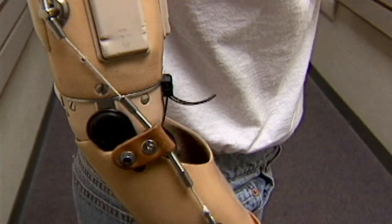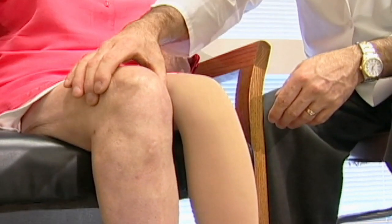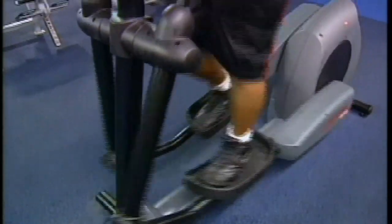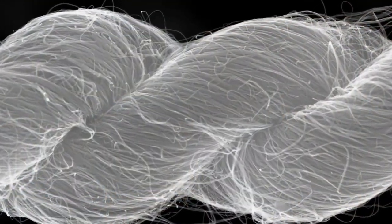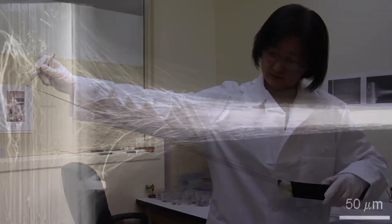One of the most important applications, I believe, is prosthetic limbs. If you look at today's limbs, they mechanically look very similar to ones that were used at the time of the Civil War. These present artificial limbs do not enable a person to function as he would with a real limb. Important features of natural muscles can be captured by our artificial muscles. In the future, there's a possibility for our carbon nanotube artificial muscles to be even much stronger.